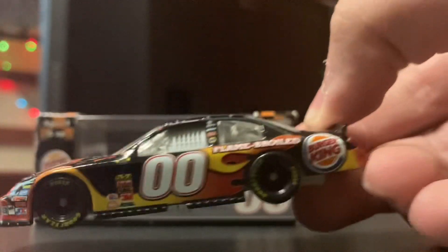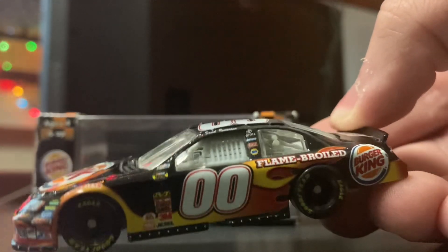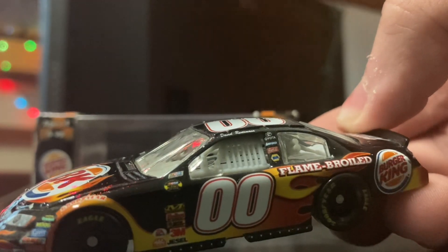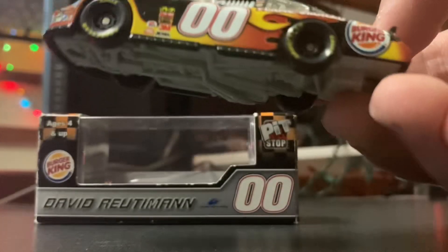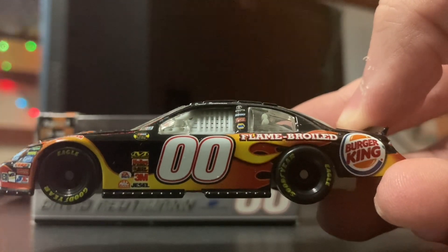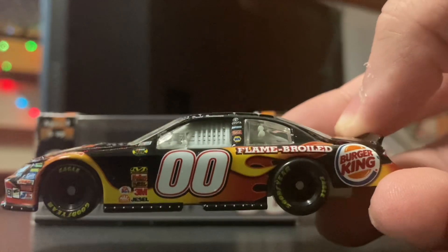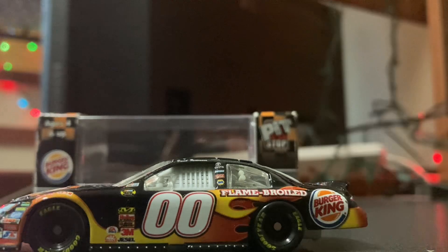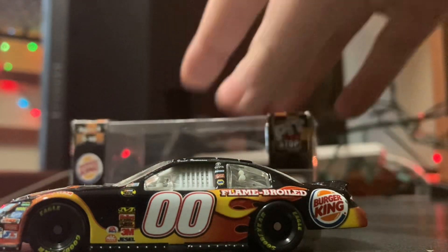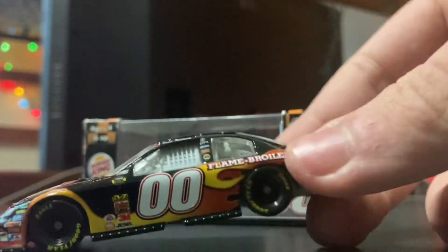But for a while, Burger King did have that nice sponsorship with Michael Waltrip Racing before going to Stewart-Haas Racing in 2009, where they stayed until leaving in 2011. And then Ron Devine, as a Burger King franchise owner, used Burger King as a paid advertisement way to sponsor his car. He wasn't sponsored by Burger King — he always just used Burger King as the sponsor when they couldn't find a sponsor, which was pretty much all the time for that team, BK Racing, in 2012.